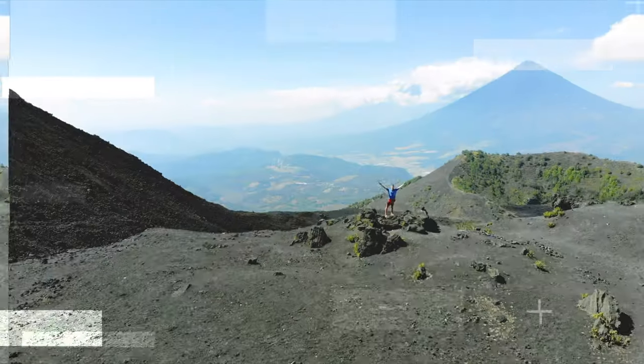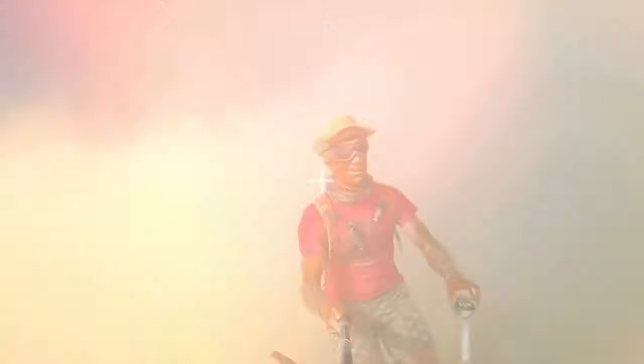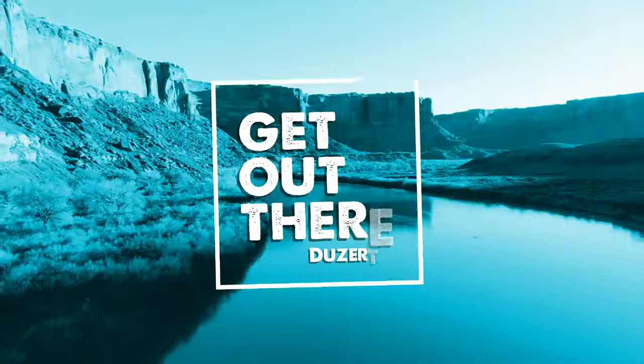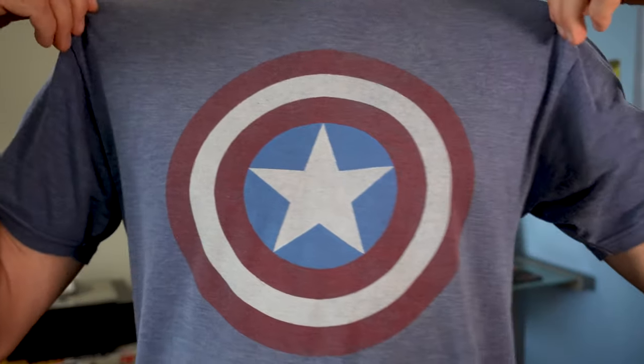What's up my friends? It's camera time. Check out my Austin Captain America shirt. Alright, this is one of my oldest shirts, by the way, but this video is not about my wardrobe. It's about my camera setup.